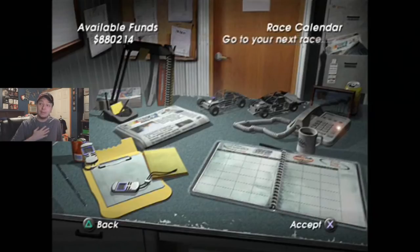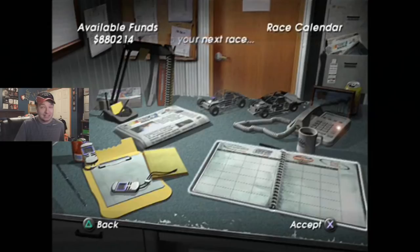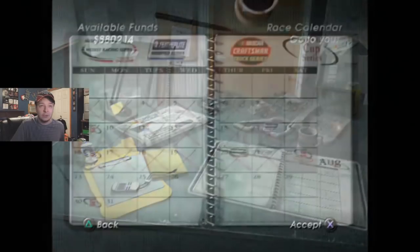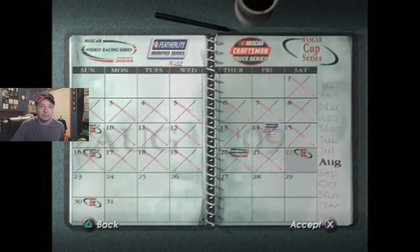So, Bristol. I'm assuming it's going to be just like Martinsville, but not as bad. We finished good in Michigan, nothing to upgrade in the car. I did a little bit of practicing just to get a feel for the track again, so we'll see what we got in qualifying. The car's better since the last time we went to Bristol, so I'm expecting it to run better. Let's get qualifying underway and see where we start.